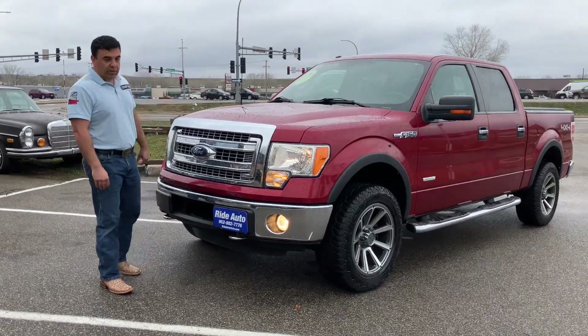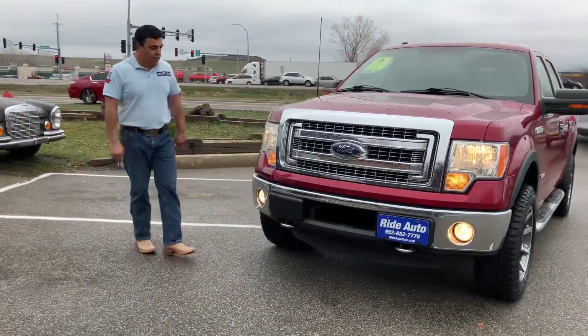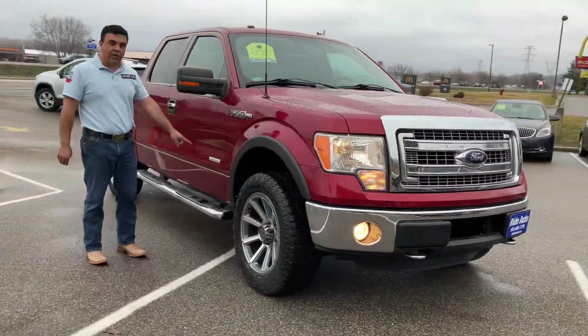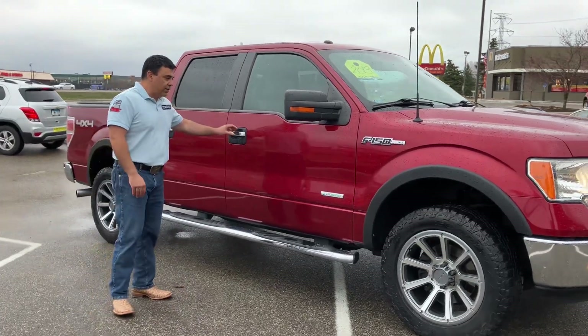Hello, welcome to Ride Auto. Pleased to have you with us. Today we have another F-150. This is a 2013 F-150 SuperCrew XLT. This one's packed with the 365 horsepower EcoBoost twin turbo 3.5 liter V6.